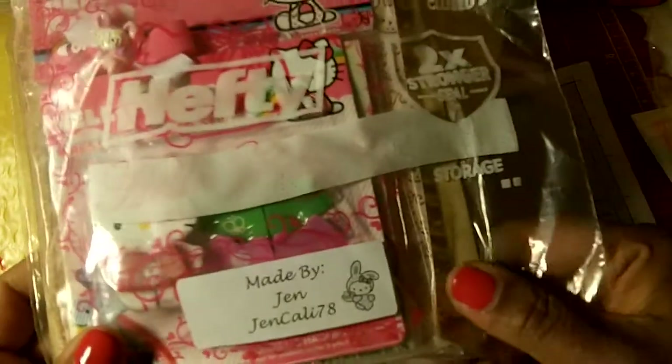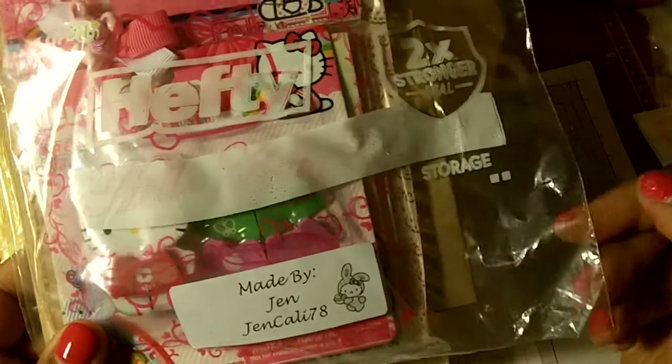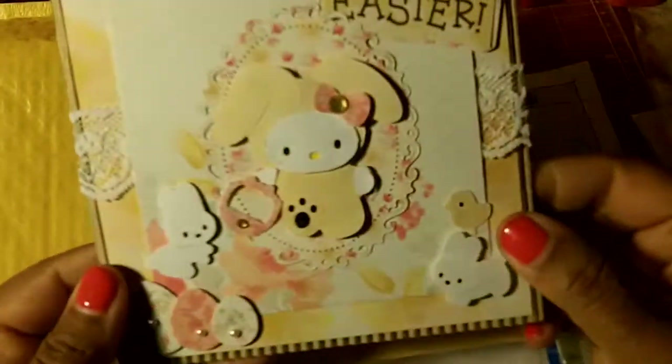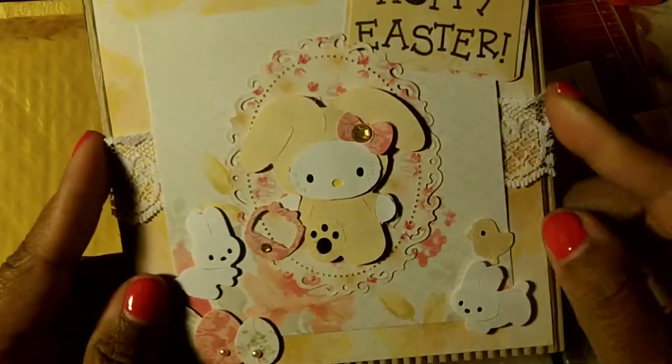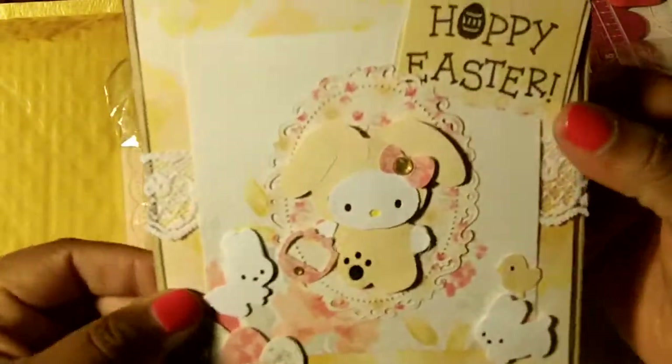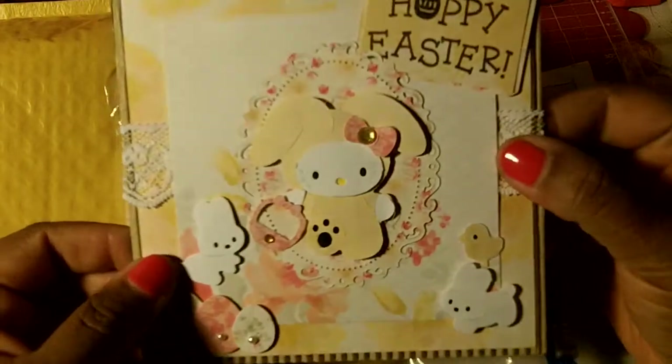And then the next one is from Jen Callie 78. This is from Jen and oh this is her card — how cute, really cute. I really like it and this is my favorite card by far. The corrugated cardboard — I think I made a lot of Christmas cards with that corrugated board. This is really cute.